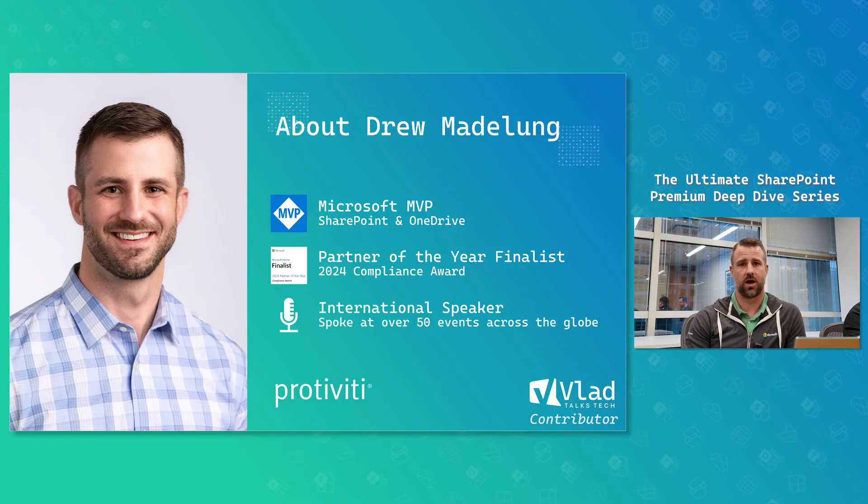My name is Drew Madelon. I am a Microsoft 365 consultant, a longtime Microsoft MVP, and a longtime person who has been working on SharePoint since 2007. As a former IT professional and longtime SharePoint administrator, it finally feels like it's time that we've gotten some SharePoint administrative features for us. We are looking to go very deep into each of these features throughout this series.